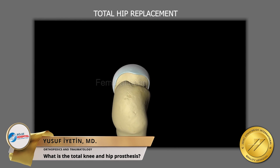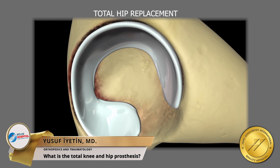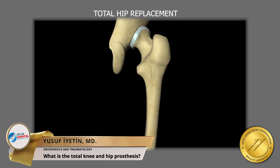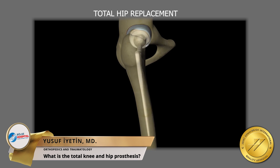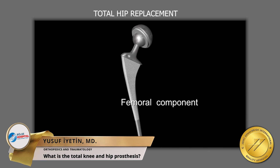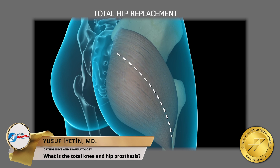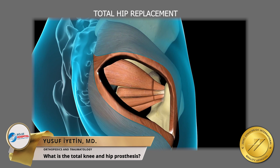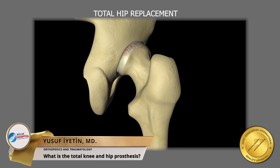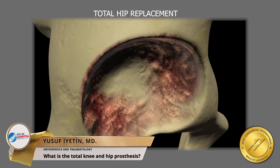The prostheses we use in prosthetic surgeries are Stryker and Zimmer brands produced in the United States. The content of the prostheses used is titanium and chrome cobalt. There are longer lasting ceramic surface options in hip joint prostheses as well. The prostheses used are made of MRI compatible materials, so there is no harm in having an MRI for patients.